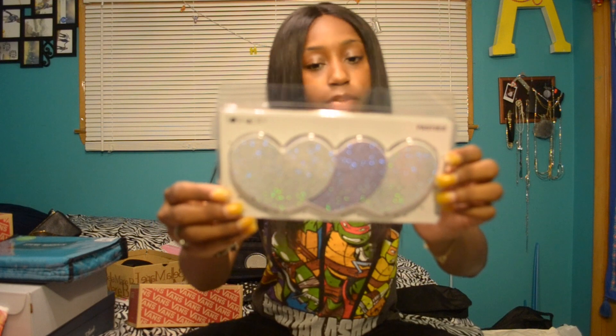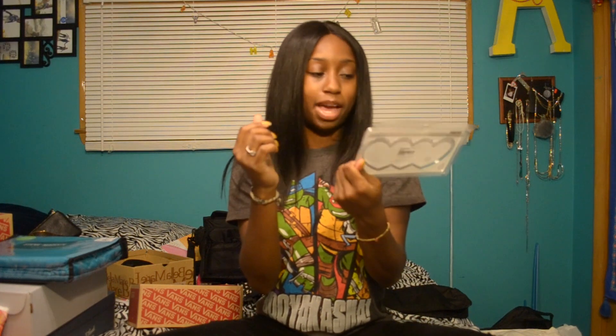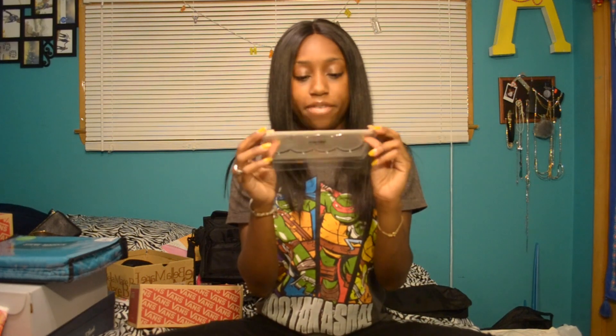I got these nipple covers because I have my nipples pierced and sometimes it's not acceptable to have my nipples out. They're like sequin, sparkly pasties. I got these for $4.90 at Forever 21. They were buy one, get one, but I used the other ones already.